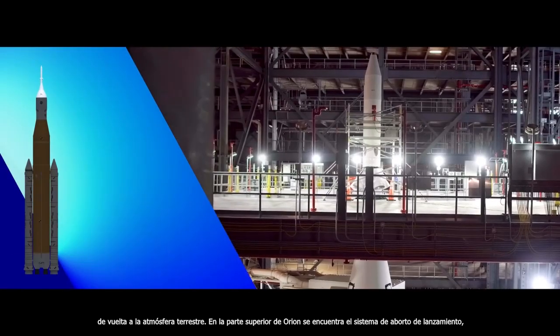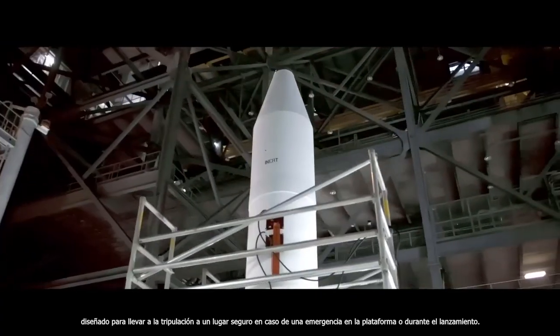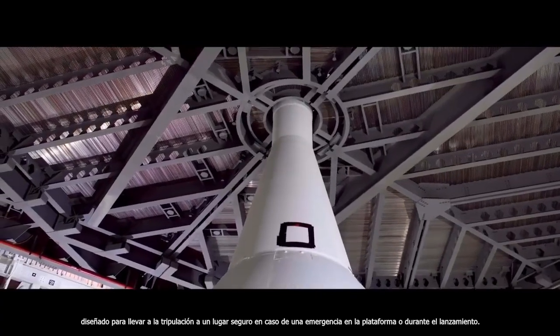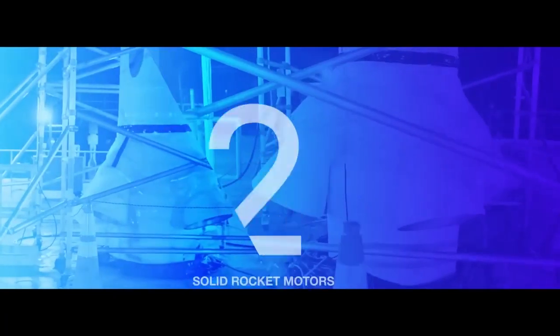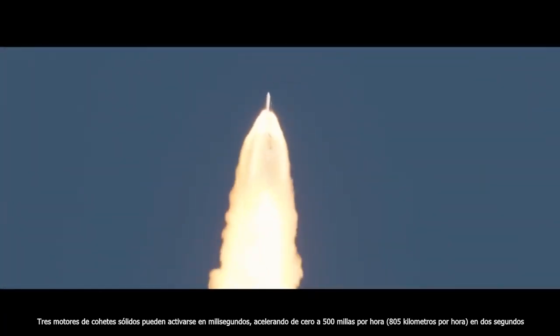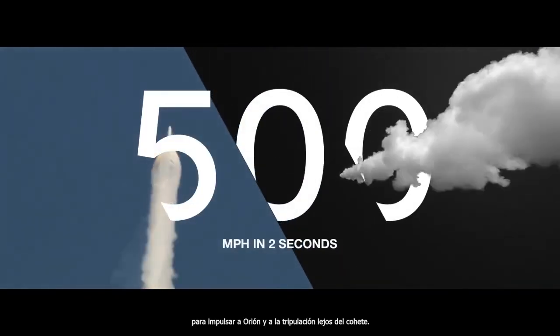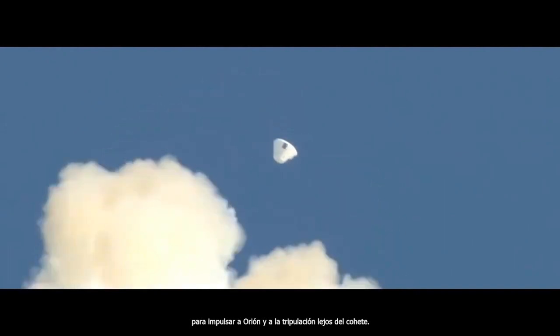Positioned at the top of Orion is the launch abort system, designed to pull the crew to safety in the event of an emergency on the pad or during launch. Three solid rocket motors can activate in milliseconds, accelerating from zero to 500 miles per hour in two seconds to propel Orion and crew safely away from the rocket.